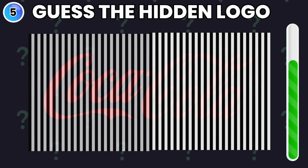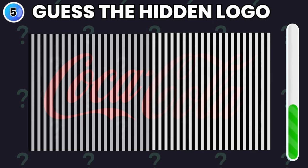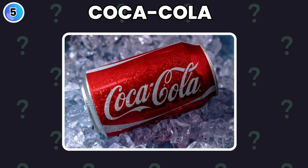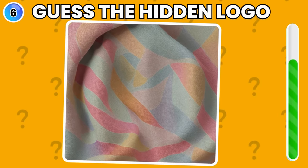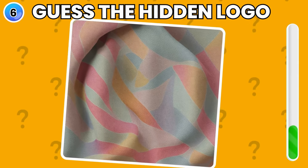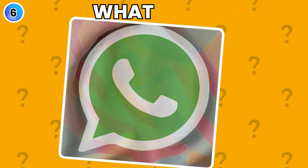Look with keen eyes and try to guess the hidden logo. Yes, it's Coca-Cola. Try again and guess this one. Did you get this one? It's WhatsApp.